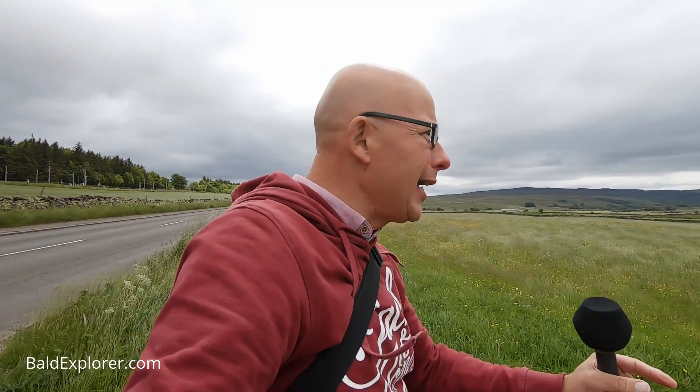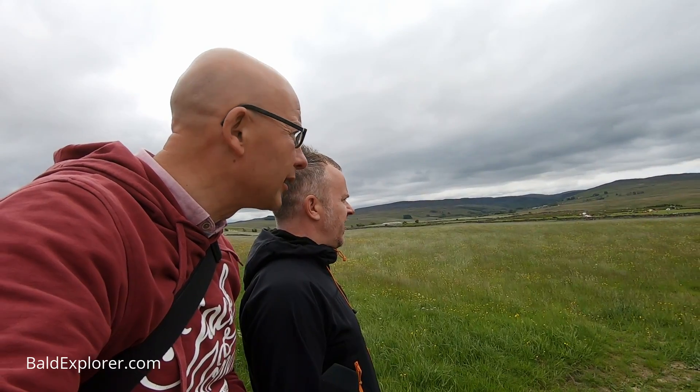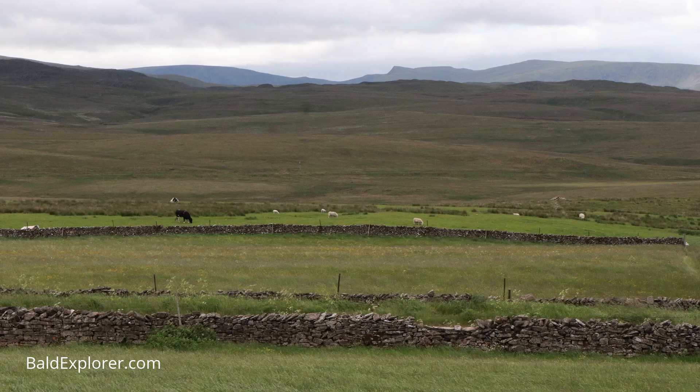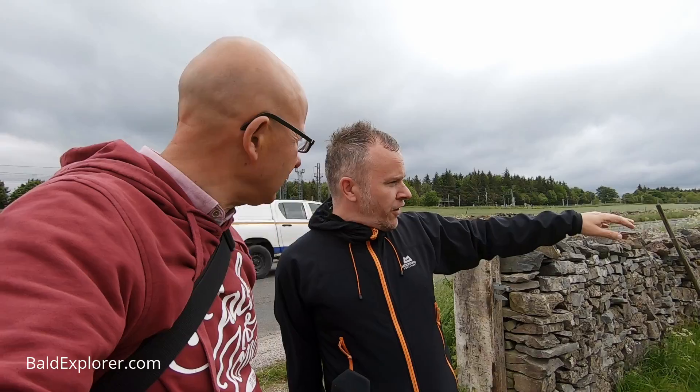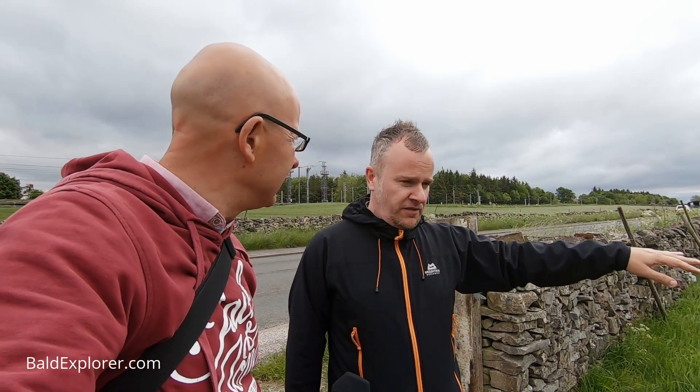We're here to see a stone circle, but before we get to the stone circle, we are looking here at these beautiful hills. What are we looking at just in the distance there? These are the north-west fells of the Lake District. I don't know all of the names, but they're fairly unexplored as far as the Lake District's concerned. And it's lovely rolling moorland — it's a bit blustery today, but on a sunny day it's beautiful out here.